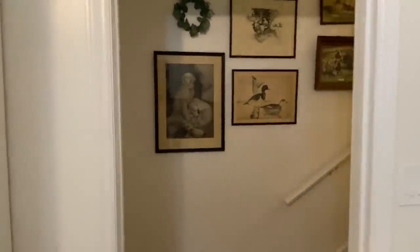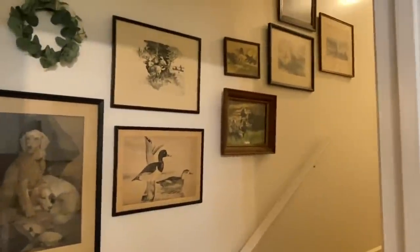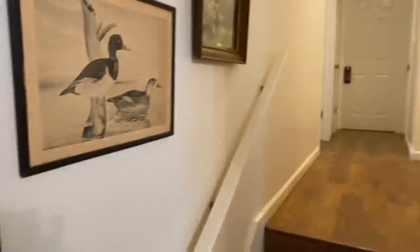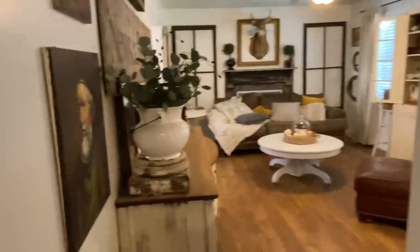This is just my little gallery wall of vintage prints that I have leading up the stairs. It's not finished yet, but it's getting there. And then this hallway takes you to the bedrooms. So there's a little circle of my house — coming in full circle.